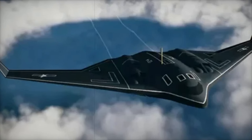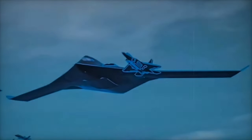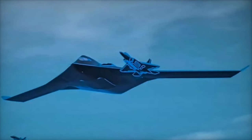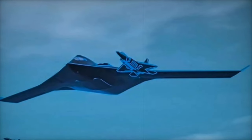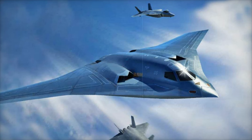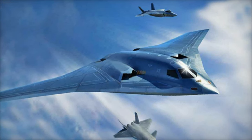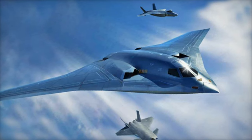As we look ahead, the H-20 represents more than just a new aircraft for China. It's a symbol of the country's growing technological prowess and its ambition to challenge global military superpowers. With its advanced design and strategic capabilities, the H-20 could play a crucial role in China's military posture for years to come, reshaping the balance of power in the Indo-Pacific and beyond.